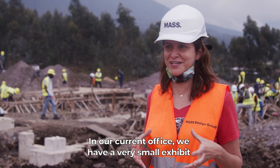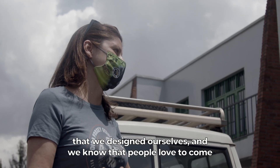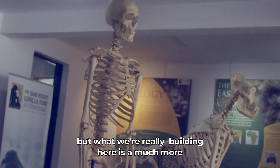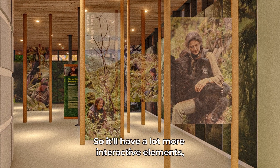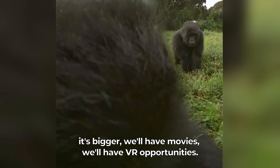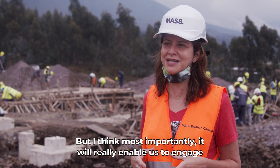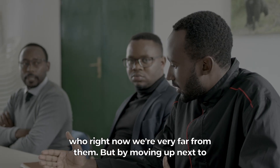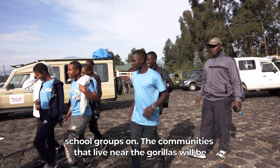In our current office we have a very small exhibit that we designed ourselves, and we know that people love to come and see it. We bring school groups through, tourists come through, but what we're really building here is a much more state-of-the-art exhibit. It'll have a lot more interactive elements — it's bigger, we'll have movies, we'll have VR opportunities. But most importantly, it will really enable us to engage with local communities. By moving up next to the park, we'll be able to bring community leaders and school groups on.